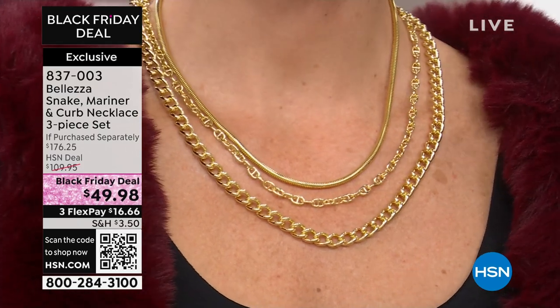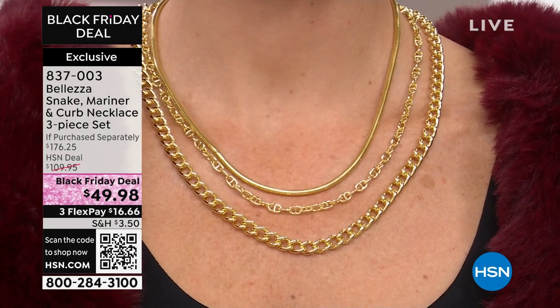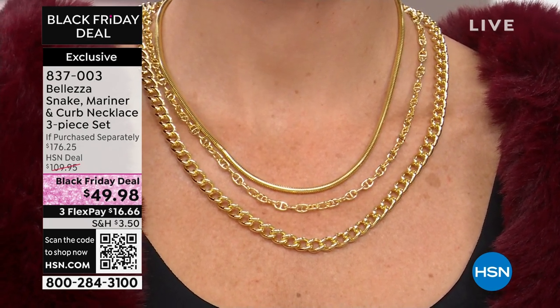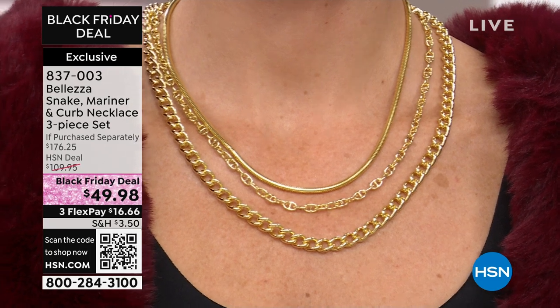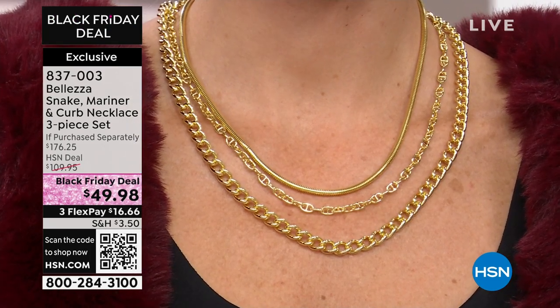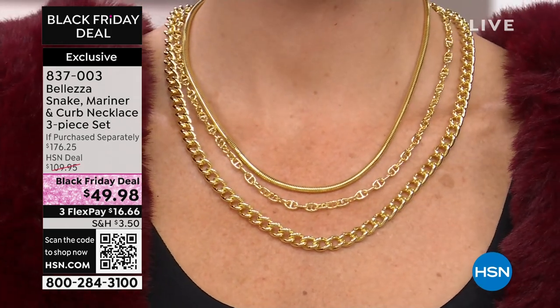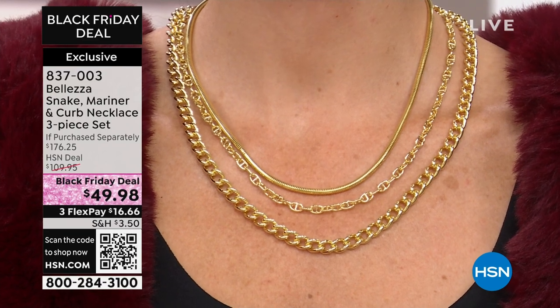First off, Paul, you are getting three Italian status signature chains. Let me stress that you're not choosing here. If purchased separately, this is over a hundred and seventy-five dollars. Our HSN price was a hundred and nine dollars and ninety-five cents.